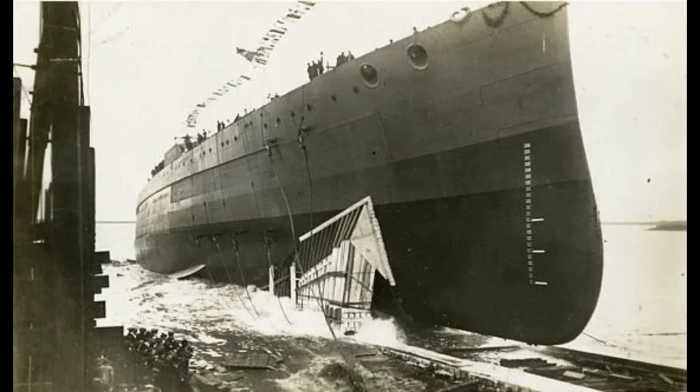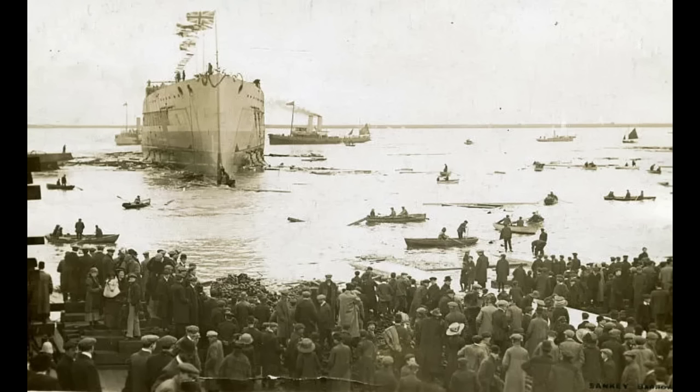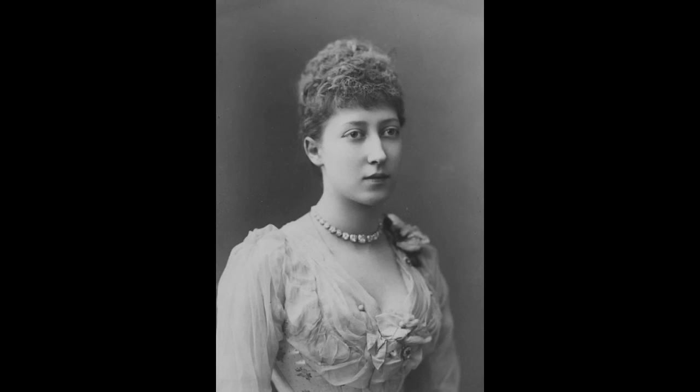Laid down on May 2nd, 1910, and launched on April 29th, 1911, Princess Royal had a fast construction process. The British were pumping out these ships as fast as they possibly could during the naval arms race with Germany, reflected in Princess Royal commissioning a little over a year after her launch, on November 14th, 1912. The name Princess Royal refers to Princess Louise — the title of Princess Royal is given to the eldest daughter of the reigning British monarch, though it isn't automatic. Princess Louise actually did the formal launching of the ship in 1911.